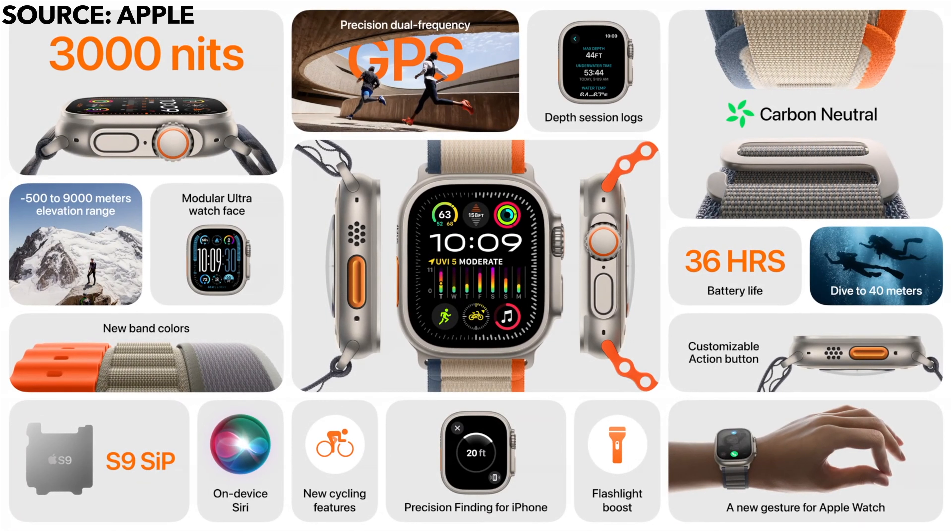The Apple Watch Ultra 2 gets the new S9 chip and the new Double Tap feature. The biggest difference is its brighter display, going up to 3,000 nits.